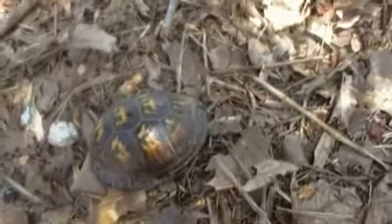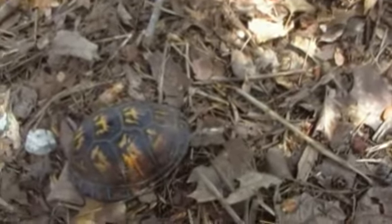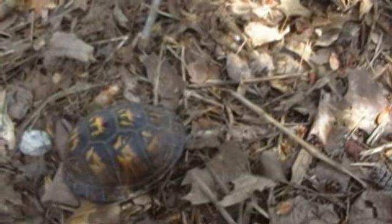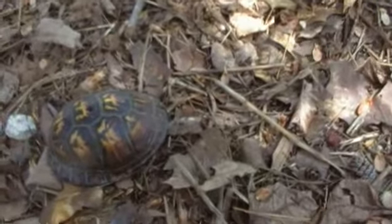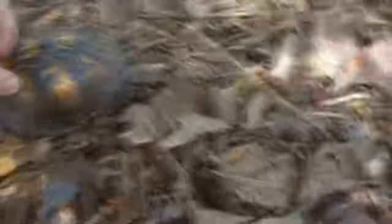I just thought this would be very interesting to show y'all. I don't really know much about box turtles — I'm not big on them. I just know they're all over the place here, and I just hope I find another one that's a little bit bigger. This one's a little bit smaller than the one I caught a long time ago.